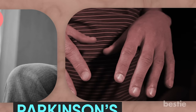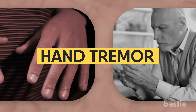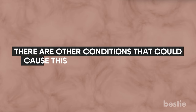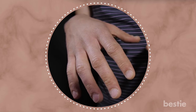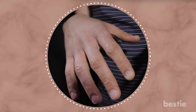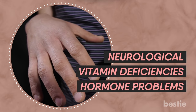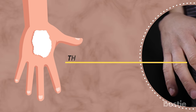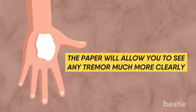Parkinson's Check. One of the early symptoms of Parkinson's that's easy to miss might be a slight hand tremor. Although we associate shaky hands with that disease, other conditions can also cause this unintentional movement — like overactive thyroid, neurological conditions, vitamin deficiencies, or hormonal problems. To see if you're subtly shaking, place a piece of paper over the backs of your hands as you hold them out in front of you. The paper will allow you to see any tremor much more clearly — it's a surefire way to see if you shake.